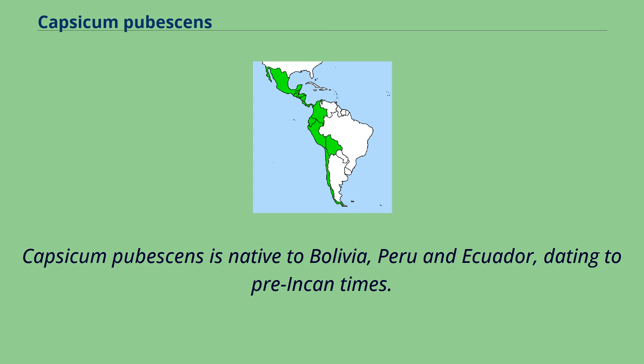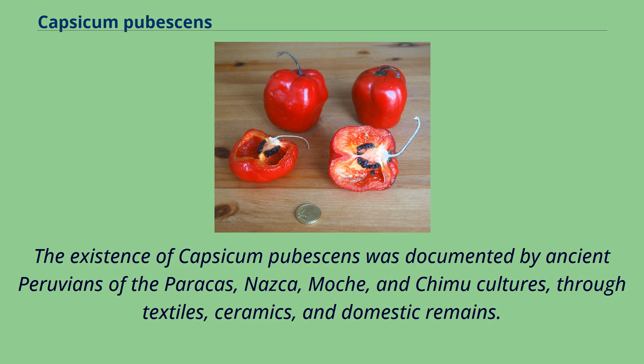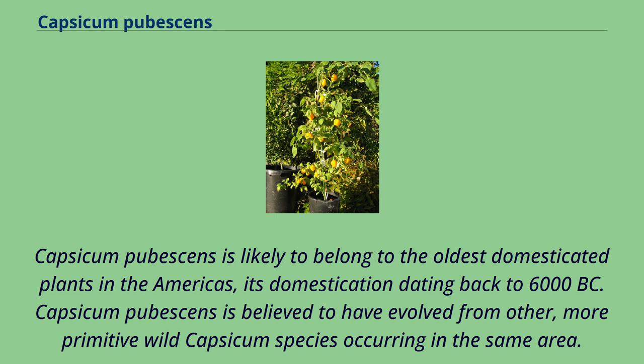Capsicum pubescens is native to Bolivia, Peru, and Ecuador, dating to pre-Incan times. Traces of its presence have been found in the Guitarrero Caves. Its existence was documented by ancient Peruvians of the Paracas, Nasca, Moche, and Chimu cultures, through textiles, ceramics, and domestic remains. Capsicum pubescens is likely to belong to the oldest domesticated plants in the Americas, its domestication dating back to 6,000 BC.